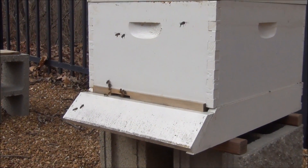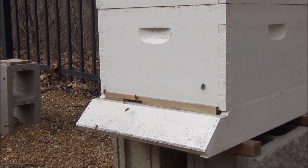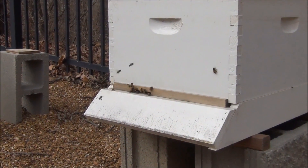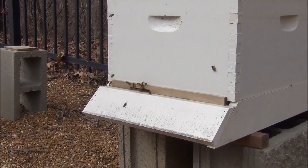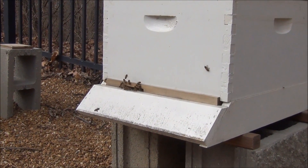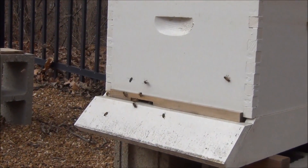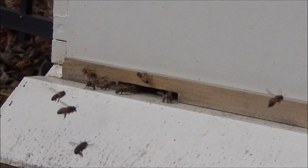It's January 20th and we've had several weeks of below-freezing weather, except maybe for one day where the weather was as high as above freezing. And the bees are taking the opportunity to come out and do their cleansing flights.